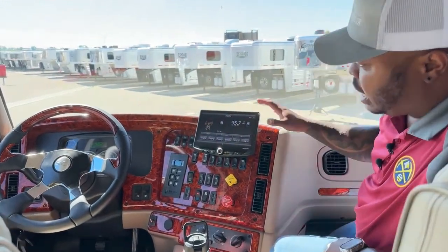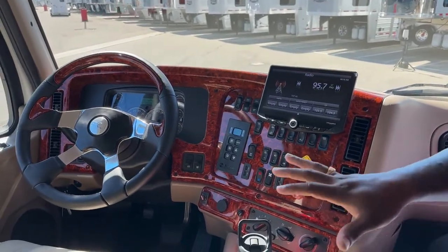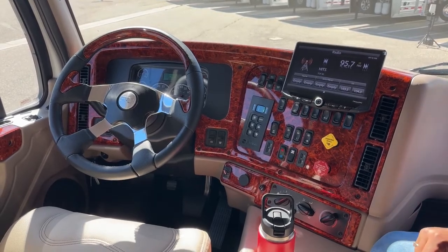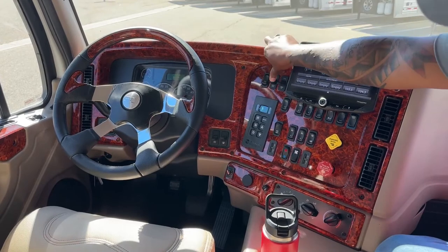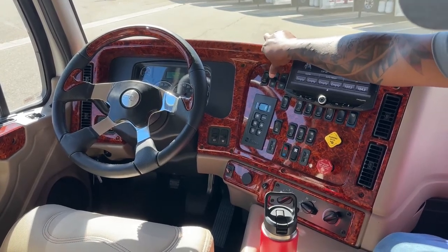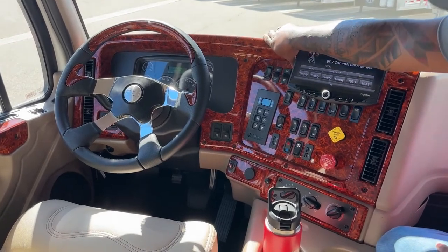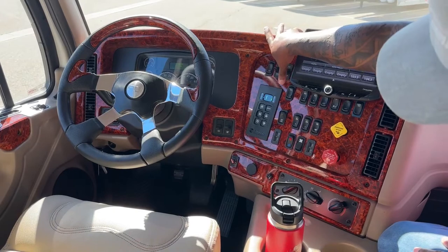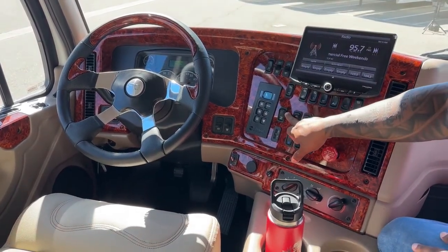Looking at the dash, it does have that curve effect — makes life easier for the driver to easily access those buttons. We've got your cruise control switch: turn on, accelerate, set, cancel. Right next to it, you've got your marker light. Opposite that is your manual regen button. Underneath that is your traction control switch and red differential lock.